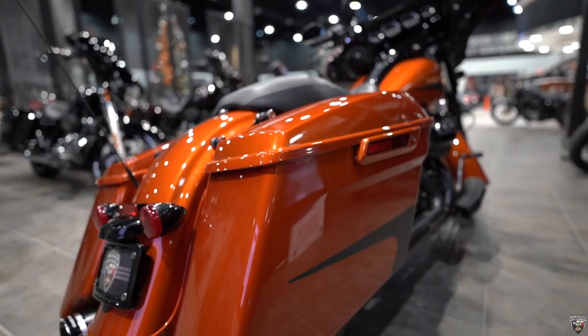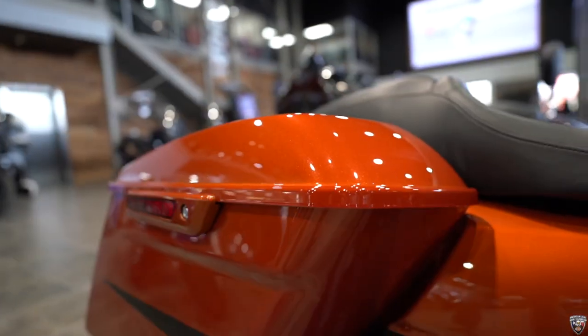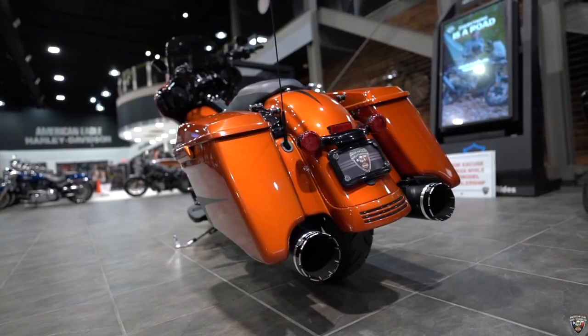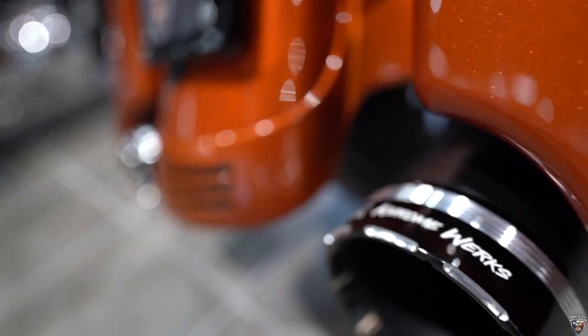In the back you're gonna have the easily accessible one-touch saddlebag so you can reach back and open up your storage at any time going down the road. Chromeworks exhaust is gonna give this thing a nice rumble.